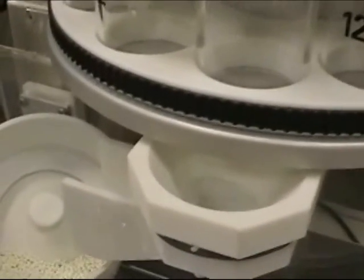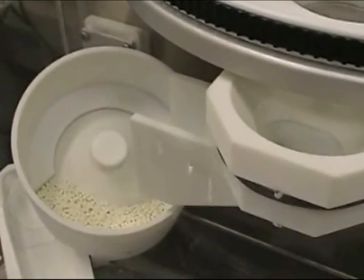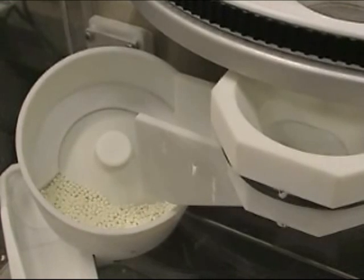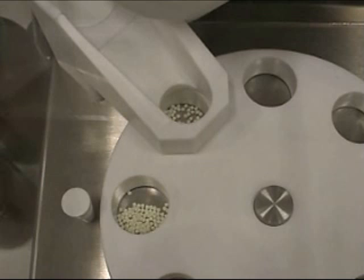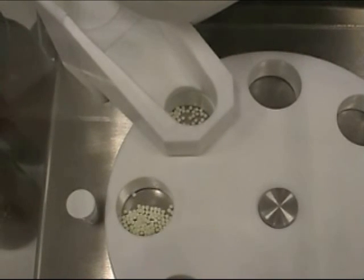The special drum feeding system has a capability of counting out tablets at a very high rate of speed. The sample size can be programmed by the operator. For this demonstration we are using a sample size of 100.